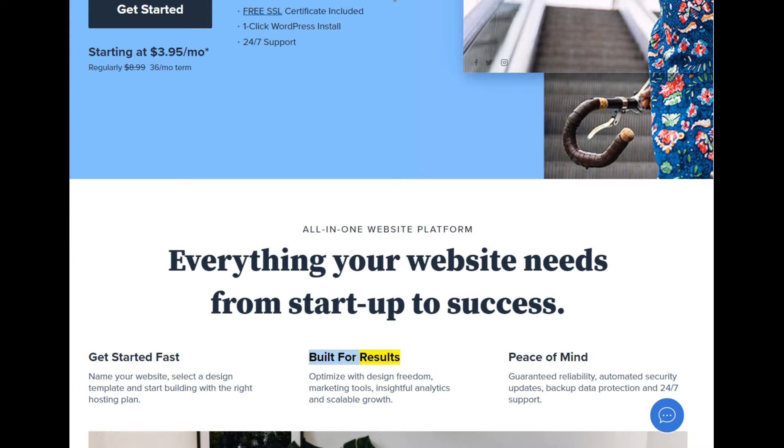Built for results: optimize with design freedom, marketing tools, insightful analytics, and scalable growth. Peace of mind: guaranteed reliability, automated security updates, backup data protection, and 24/7 support.